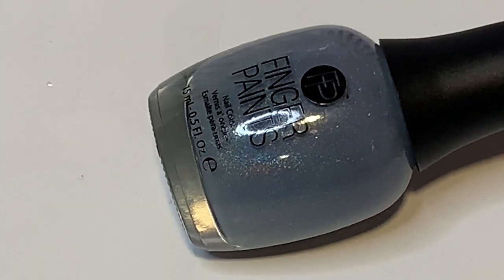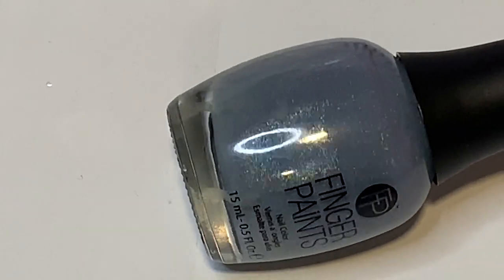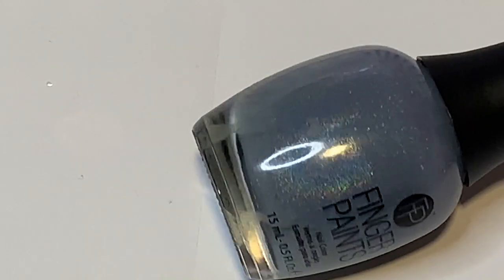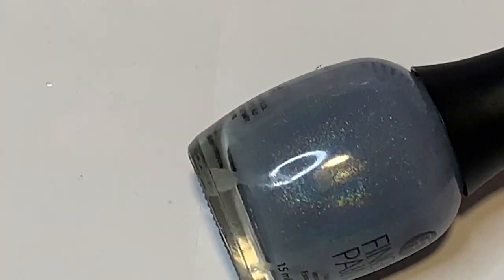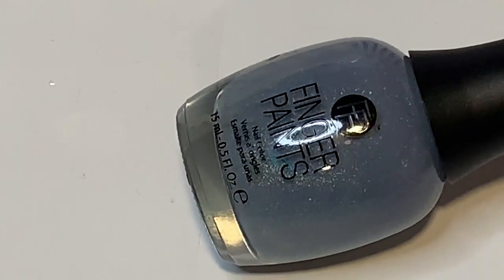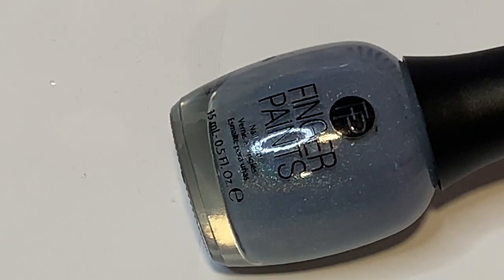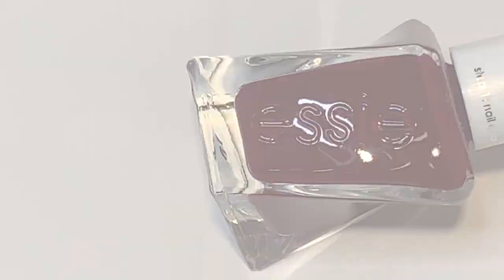Next is Pixie Dust from Finger Paints Polish, which you can find at Sally Beauty. It's such a unique color — it has a periwinkle base with a lot of grain and a decent amount of linear holographic. It's so stunning and so pretty. My mom really liked this one — she wore it in a manicure this past year and we both thought it was absolutely beautiful. It's great in one to two coats, super sparkly in the sun. Highly recommend if you can find it.